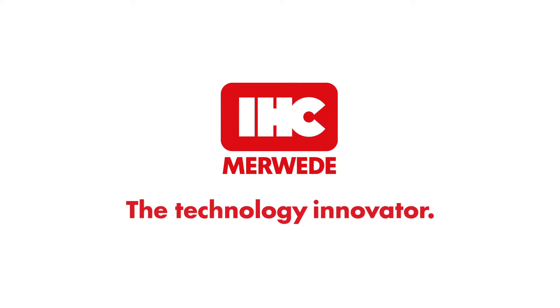IHC Moeda, the technology innovator. HITREC control cabin, drive forward 100% speed, go ahead.